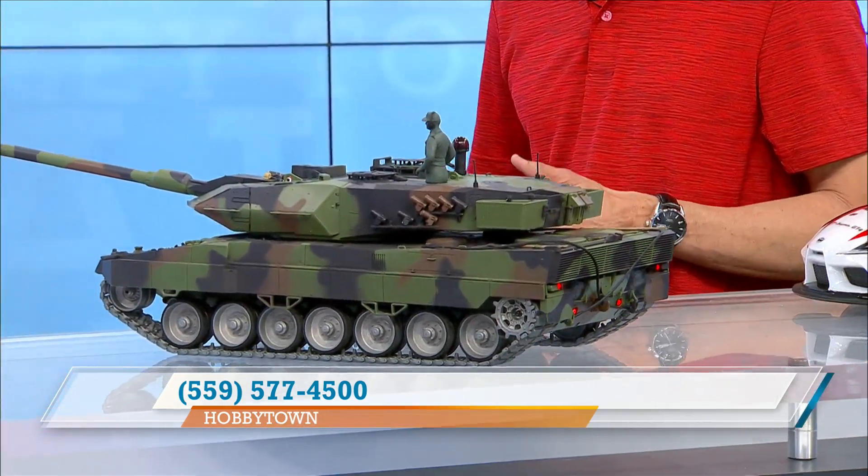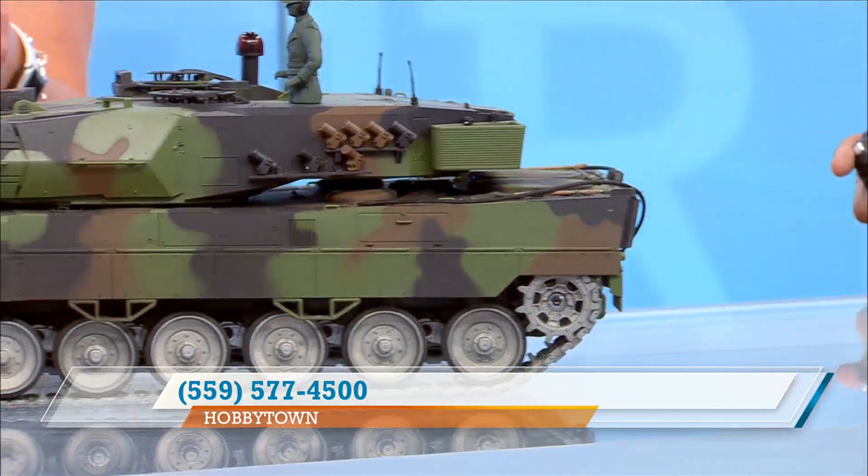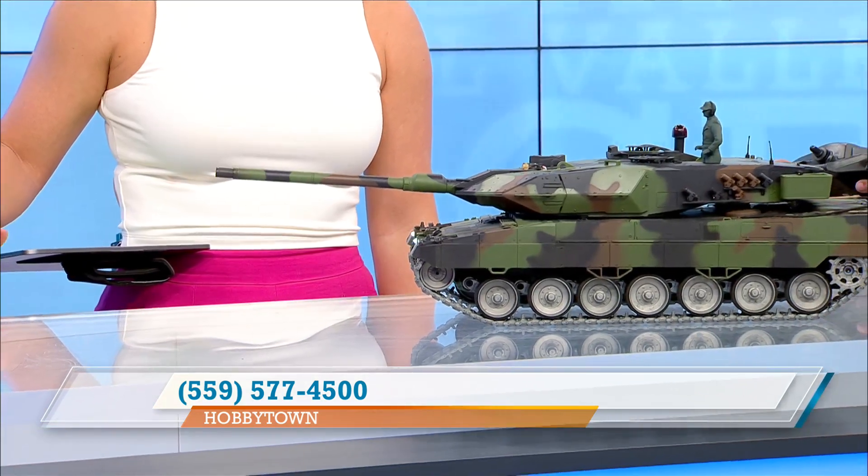It has a diesel engine sound. It definitely sounds like a diesel. And it actually shoots stuff too. We'll get it off to the side here. It's bouncing around over there — it's so fast the camera doesn't catch it, but I saw it. You could do a little target practice.